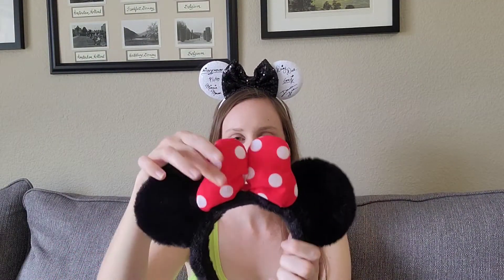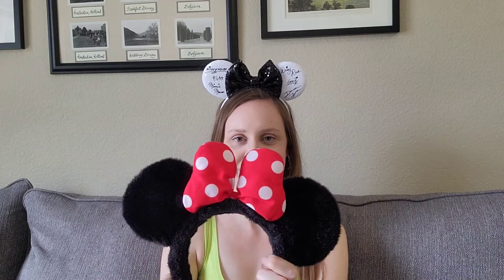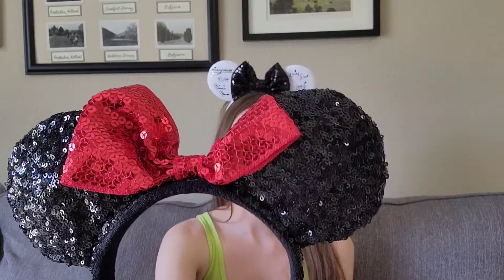Next up are my official Disney Parks ears. You've seen all but one of these in the vlog — there's one I haven't shared with you yet. So of course I have the classic Minnie Mouse red polka dot ears. These are soft and fluffy and they've got the plush bow in the middle. I wore these to Magic Kingdom on our most recent trip. Then I also have the sequin version of the Minnie Mouse ears — black sequin ears with a red bow in the middle — and I wore these to Animal Kingdom on our last trip.